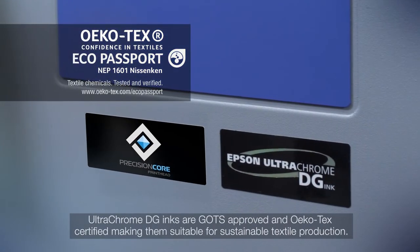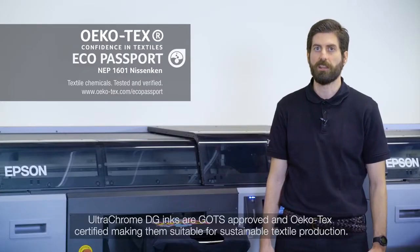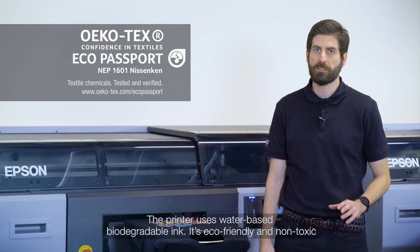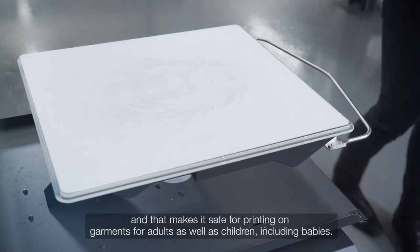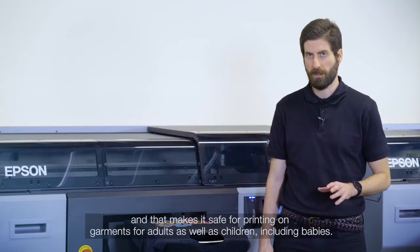Ultrachrome DG inks are GOTS approved and OEKO-TEX certified, making them suitable for sustainable textile production. The printer uses water-based biodegradable ink. It is eco-friendly and non-toxic, making it safe for printing on garments for adults as well as children, including babies.